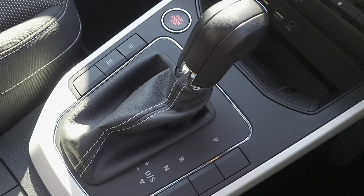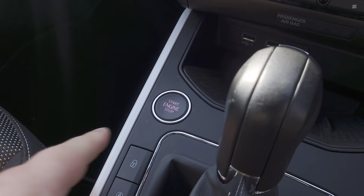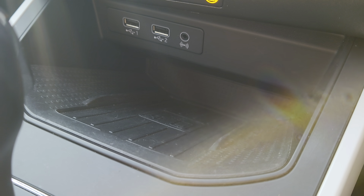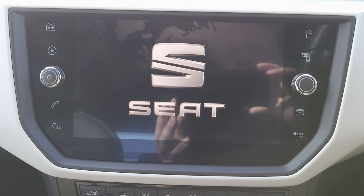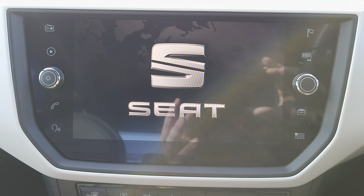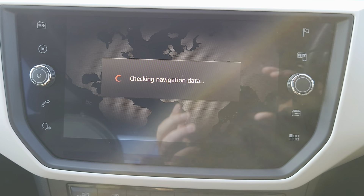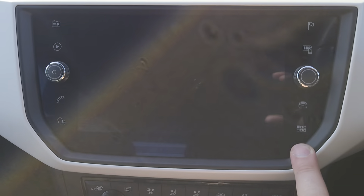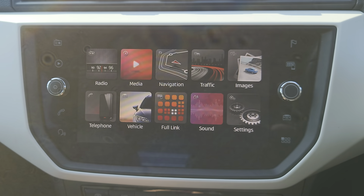You've got your automatic gearbox, central locking, auto hold, manual handbrake, engine start-stop button, charging station, two USB ports and auxiliary, aircon climate control, and a colour touch screen for your centre console. There's your sat nav — go to your menu screen and you've got all your apps available: full link, sat nav, radio, and various other bits and pieces.